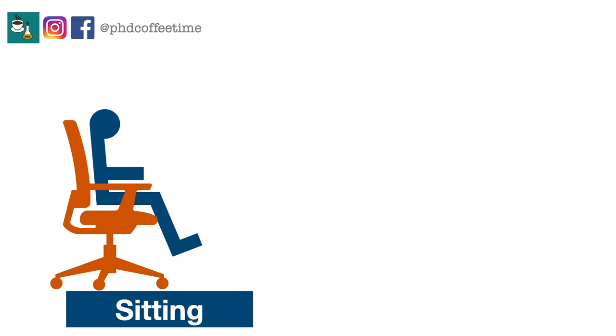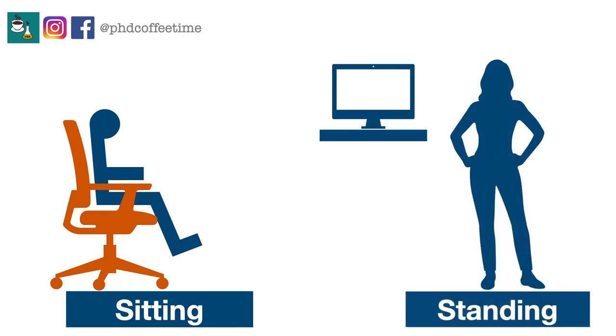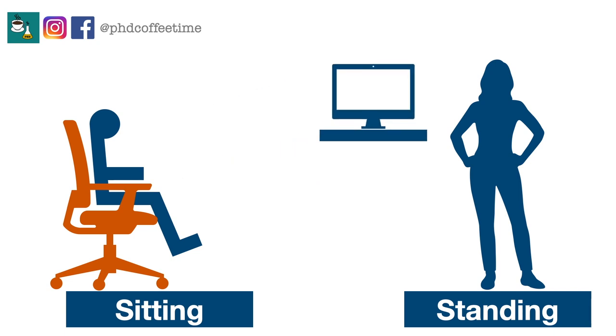If your home has a standing desk, it's good to switch between standing and sitting every few hours. Changing your position helps you freshen up each time, and remember: the next posture is the best posture.